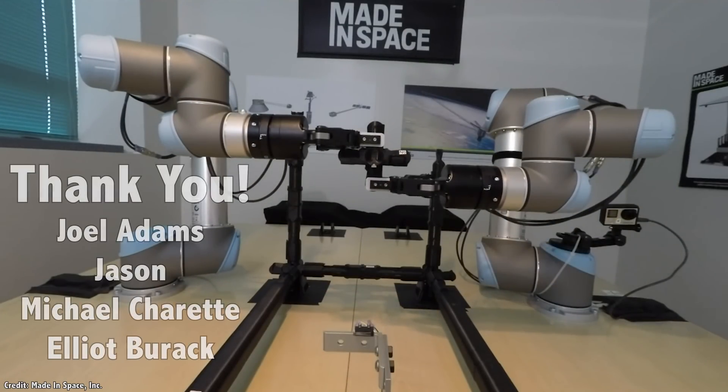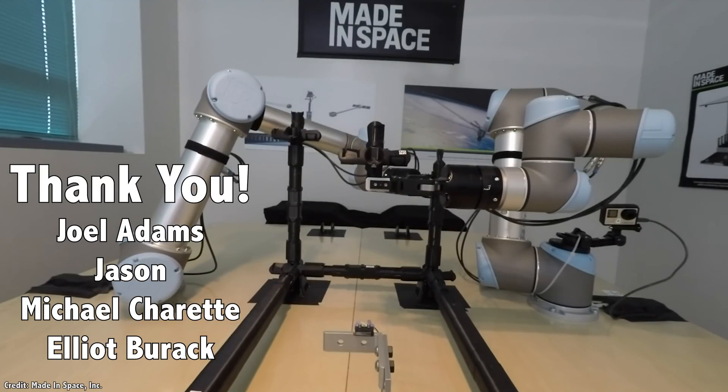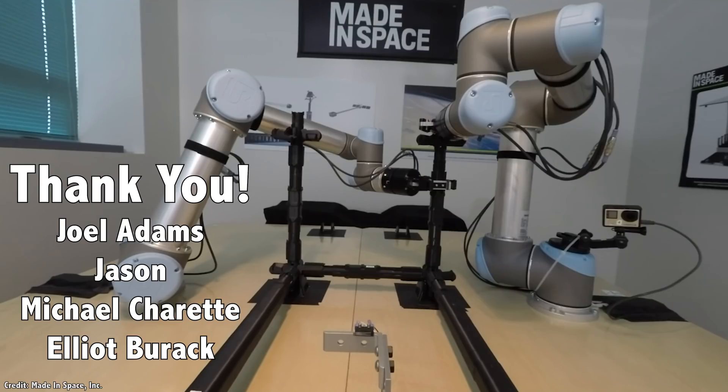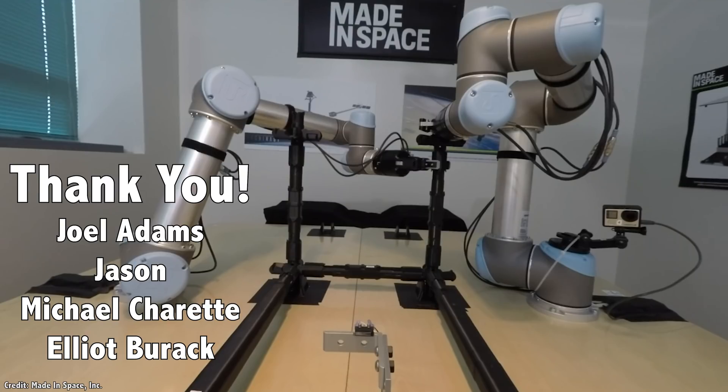I'd like to thank our 807 patrons for their generous support. They contribute so that you can see these videos and we can make them freely available to anyone who wants to learn about space. Join our community at patreon.com/universetoday.